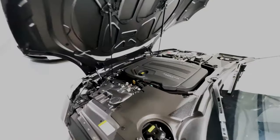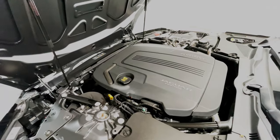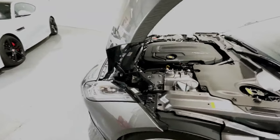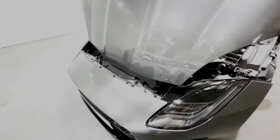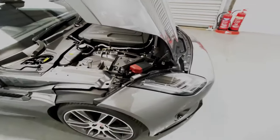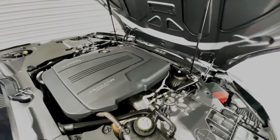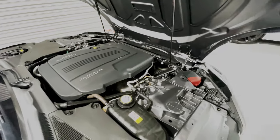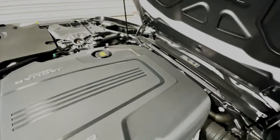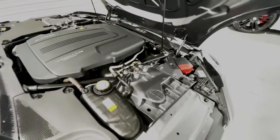Under the bonnet is the Ingenium 2-litre petrol engine — a straight four-cylinder with a big turbocharger, powering this car from 0 to 60 in just 5.7 seconds and on to a top speed artificially limited at 155 miles per hour. Perhaps the most impressive figure is the extra-urban fuel consumption of 45 miles per gallon, which is pretty tremendous for a sports car this good. Everything under the bonnet is correct and clean, with a very good service history and the car has passed all tests without any issues whatsoever.